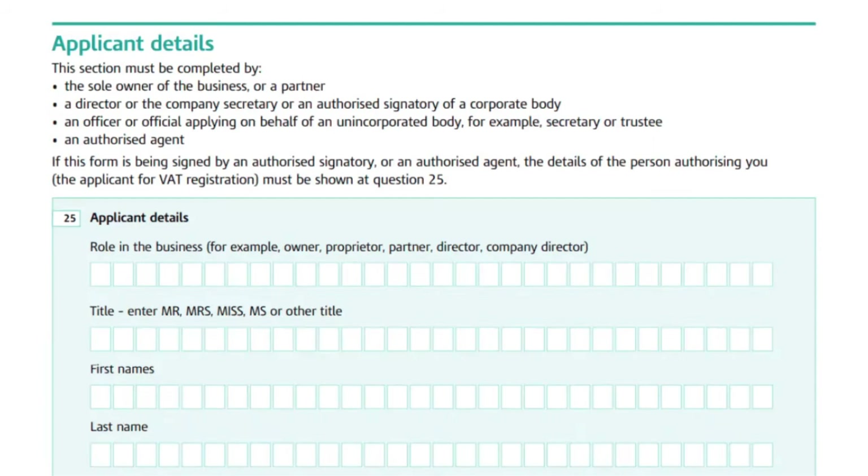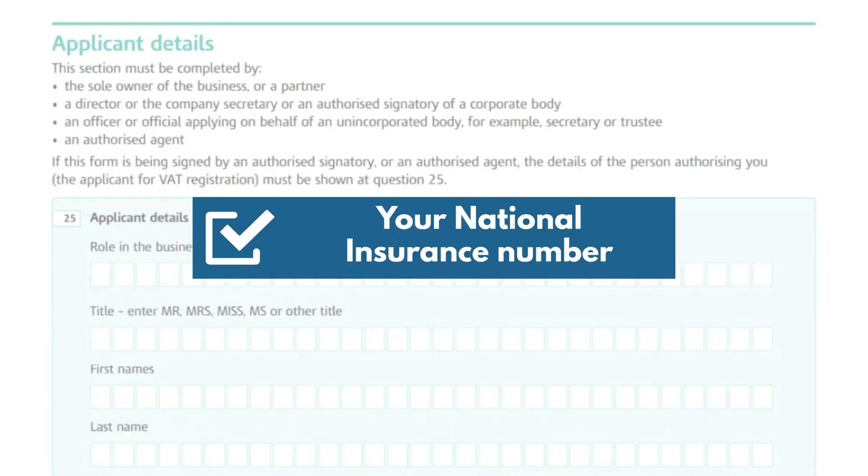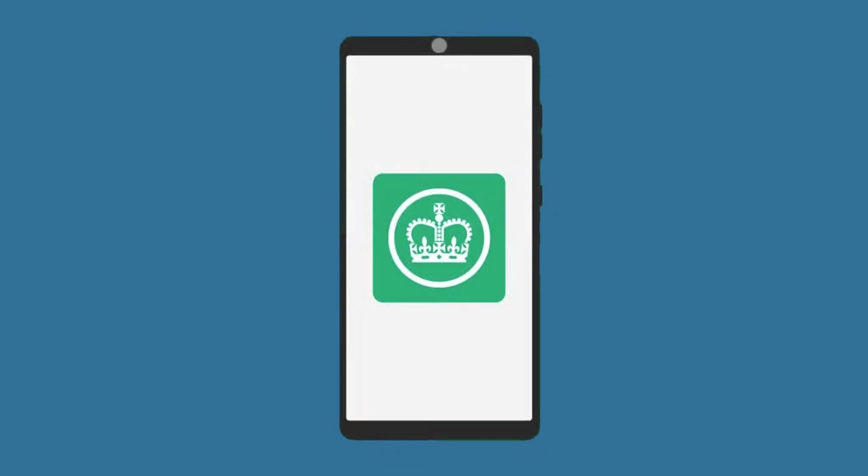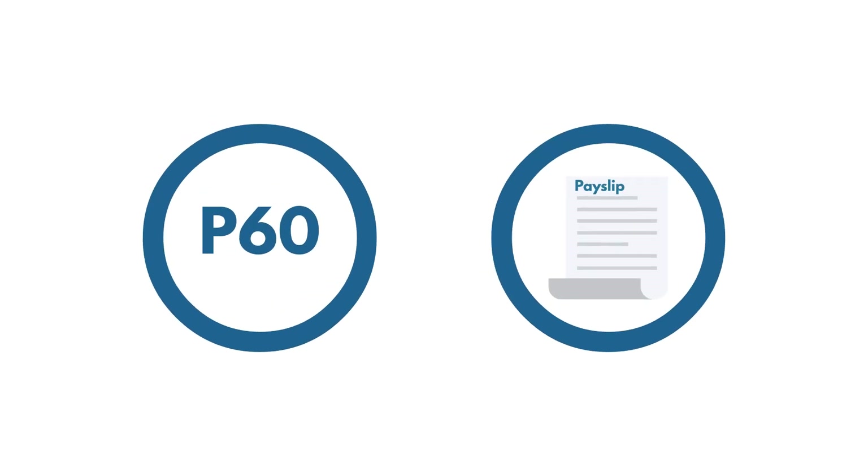HMRC also asks for personal details, including your national insurance number. You can find this in your Personal Tax Account, the HMRC app, your P60, or your payslips.